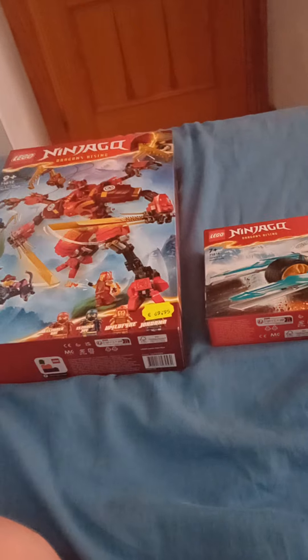The second set is Zane's Ice Motorcycle, $9.95, which comes with the Zane minifigure. So altogether this cost me about 79 euro and 90 cent, and I'm quite happy with this.